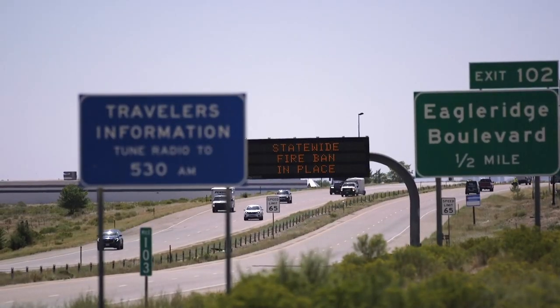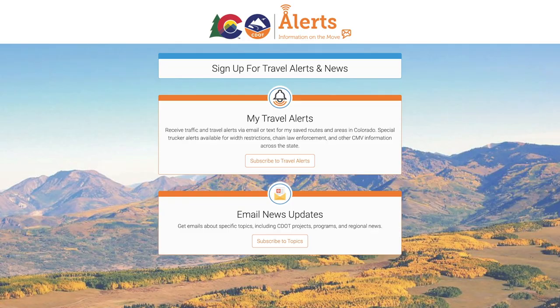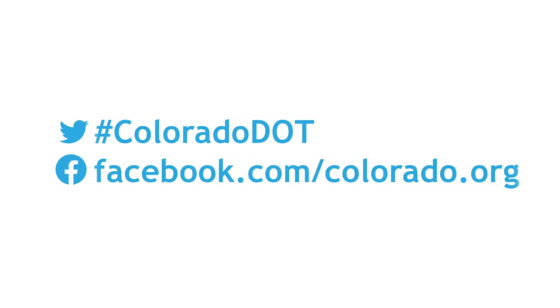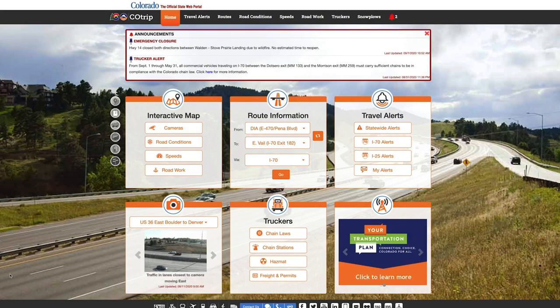The centers use overhead variable message signs, Cotrip.org, subscriber texts and emails, 511 traveler information, and social media to provide travelers with real-time status of roads statewide. In just one year alone, Cotrip.org had 17 million site visits.